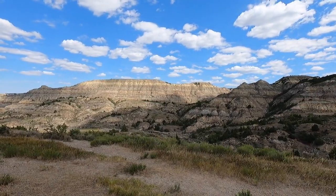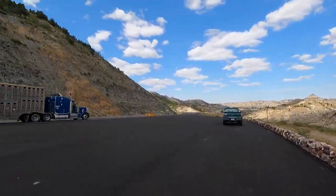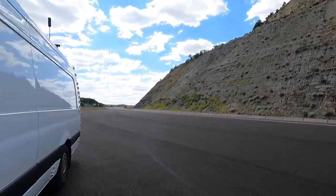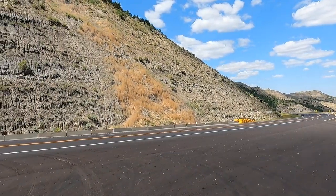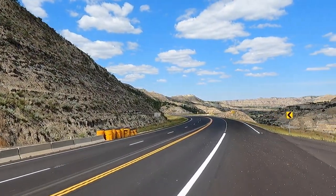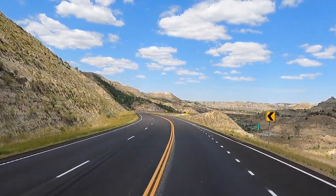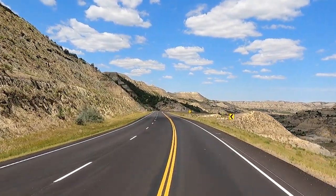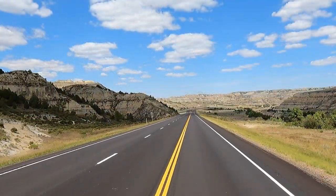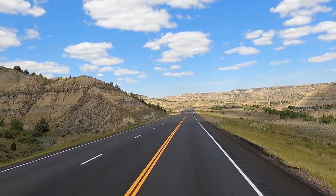We're not quite up to the park yet. We'll go visit it, maybe do a drive-through, just enjoy this pretty, pretty day. We're getting up here a ways — not that far from Canada, less than 100 miles from the Canadian border. Fire smoke keeps running in and out of here, almost like a fog.